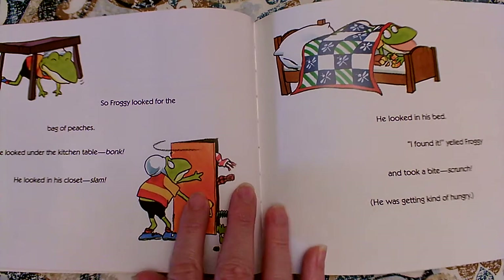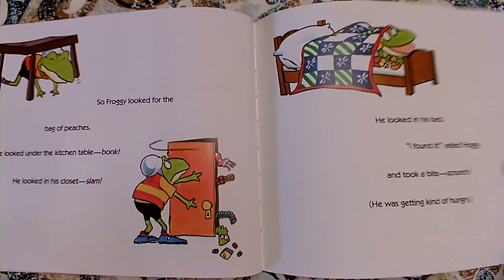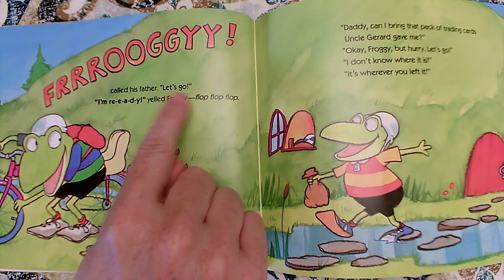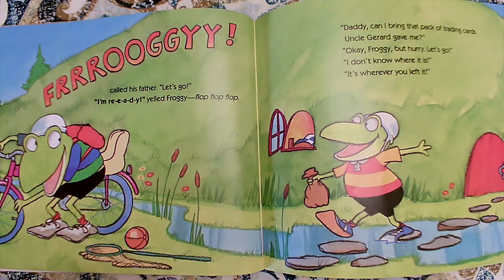Froggy is not taking care of his things. He's not careful when he puts them away. It's the opposite of careful. So Froggy looked for the bag of peaches. He looked under the kitchen table — Bonk. He looked in his closet — Slam. He looked in his bed. I found it, yelled Froggy. And he took a bite — Scroonch. He was getting kind of hungry. Scroonch! Froggy called his father. Let's go. I'm ready, yelled Froggy. Flop, flop, flop.